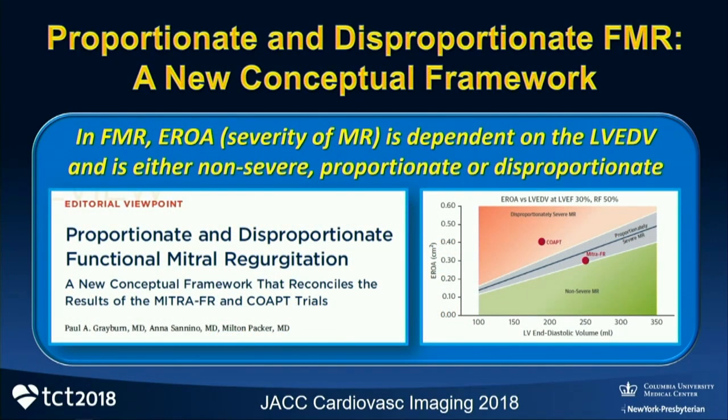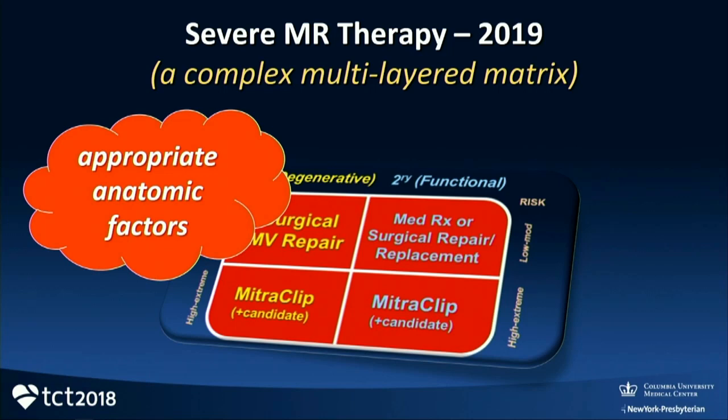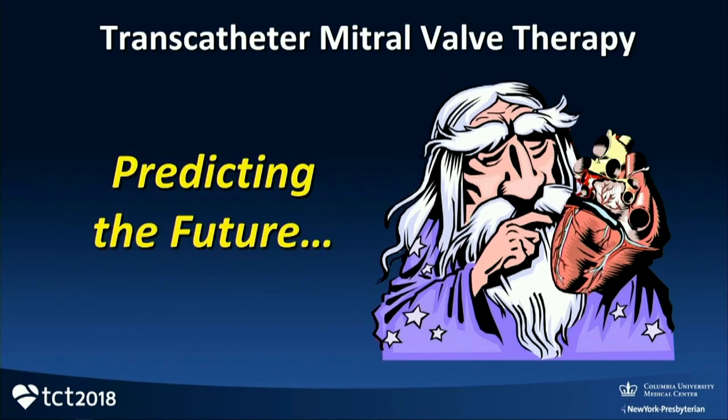Many new concepts are being developed. I'm really impressed with the new work being done by Paul Graeburn and others looking at both the ventricle and the severity of MR to decide which patients may be better candidates for MitraClip. It's a complex, multilayered matrix — appropriate anatomic factors, operator skill and experience, symptoms, and optimal medical therapy. It's not everyone who's going to be getting MitraClip for FMR.